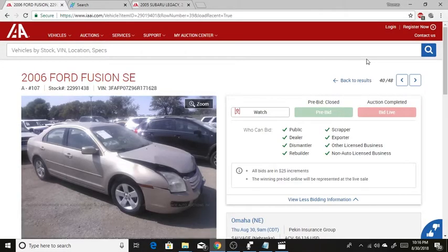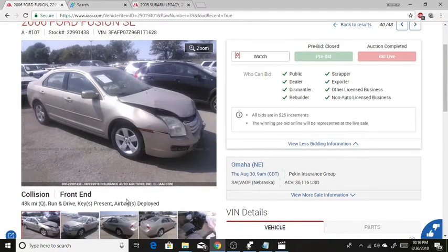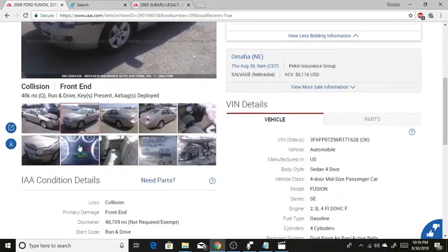What is up everybody! Today I am going to show you a car that I bid on this morning at the auction but ended up losing. This is a 2006 Ford Fusion SE — it's hit in the front, pretty simple and boring car, and it's got a cracked windshield.